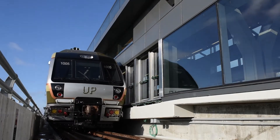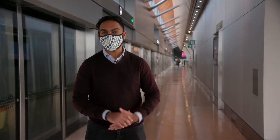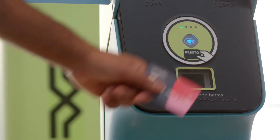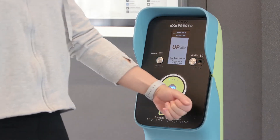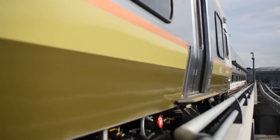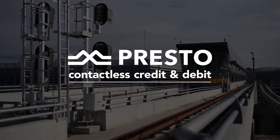So there you have it — all you need to know about Presto contactless payment, a new and seamless way to pay when you take the UP Express. This isn't the end of the line for contactless payment. In fact, it's just the beginning as we continue our journey to transform and modernize our system. Stay tuned for more updates in the near future.